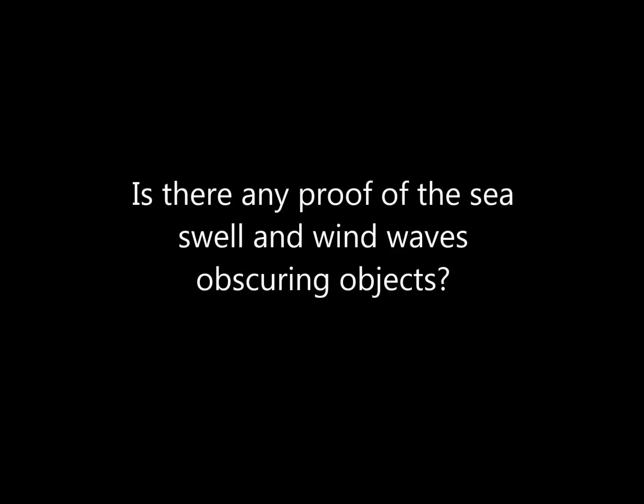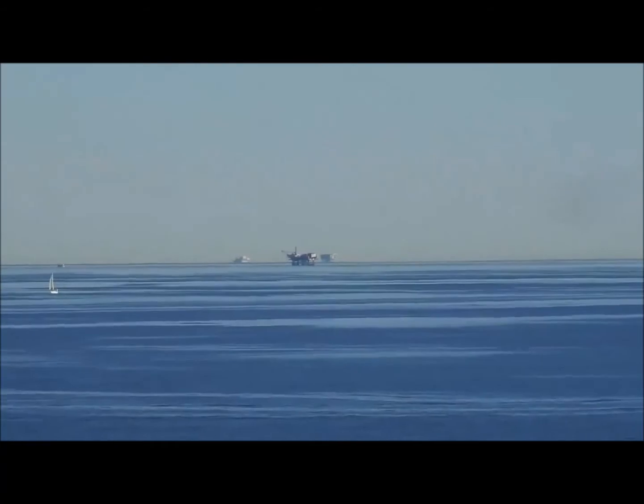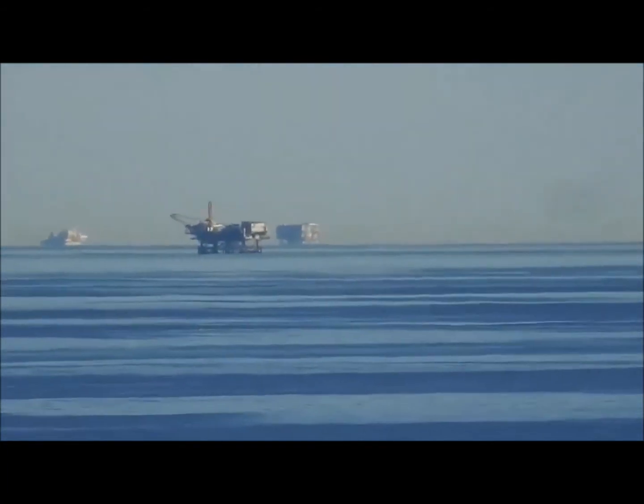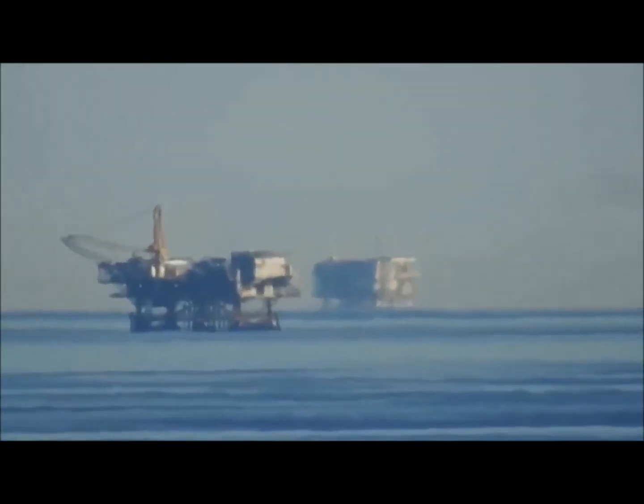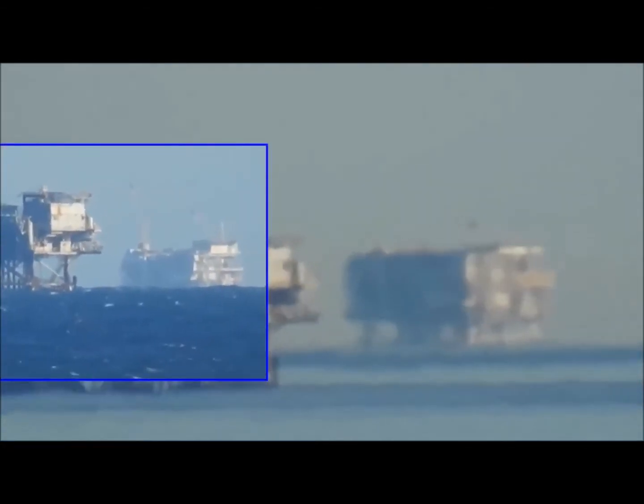Is there any proof of sea swell and wind waves obscuring objects? Absolutely. It's a calm day. Let's have a look. Yeah, see, there's the three platforms. He's got to have made this up. How come we can — where's the wall of water gone? There's no hump. See, look at the difference.